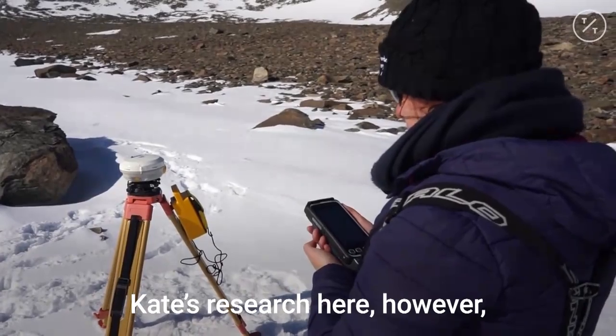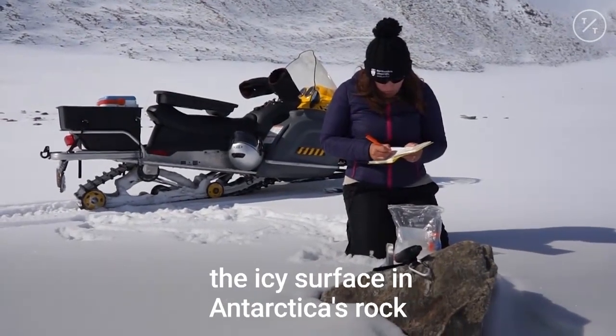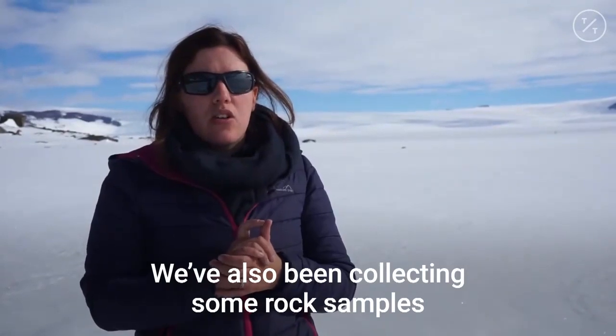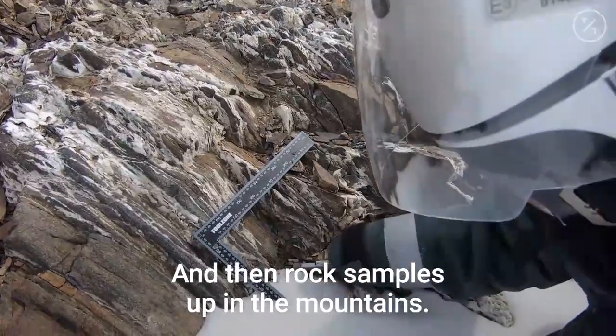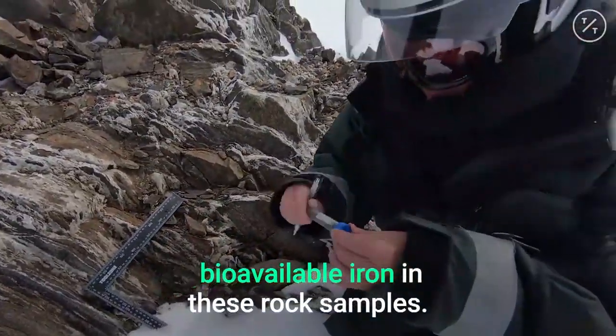Kate's research here may help us better understand what lies beneath the icy surface — Antarctica's rock — and how this could help stem the rising tide. We've been collecting rock samples as we go along: samples coming out of the ice, transported through the ice, and samples up in the mountains. We're really interested to see if there's bioavailable iron in these rock samples.